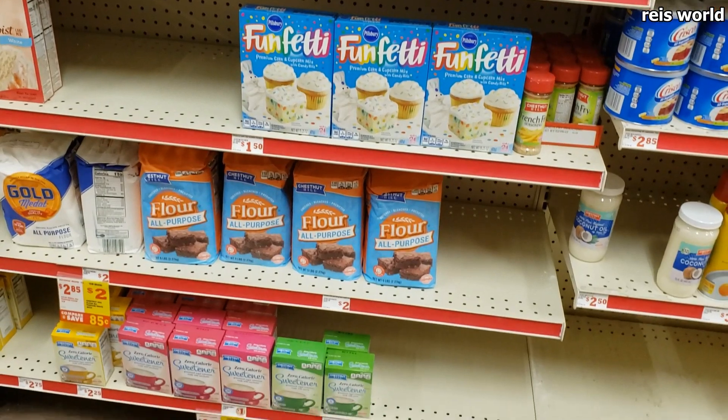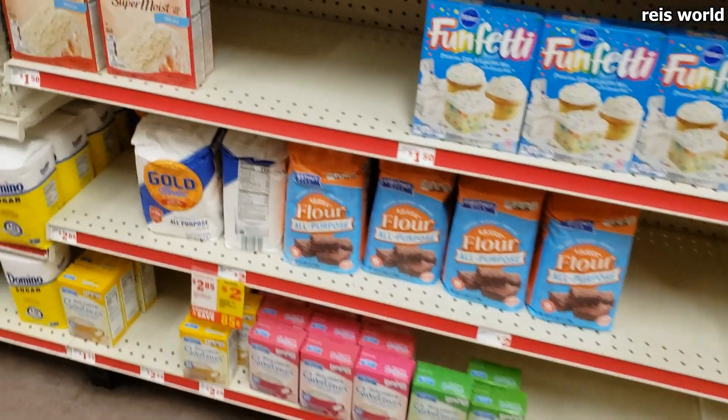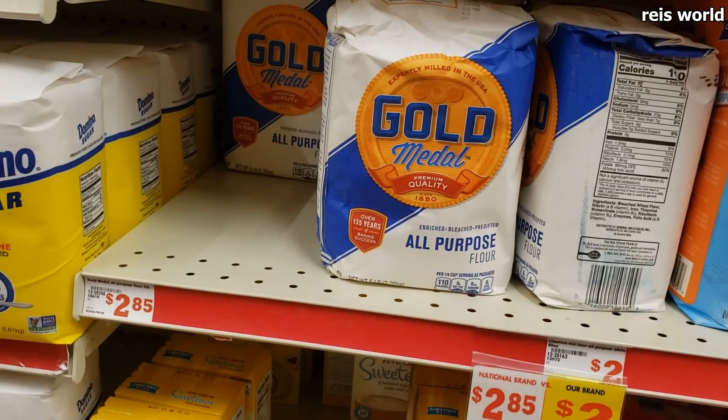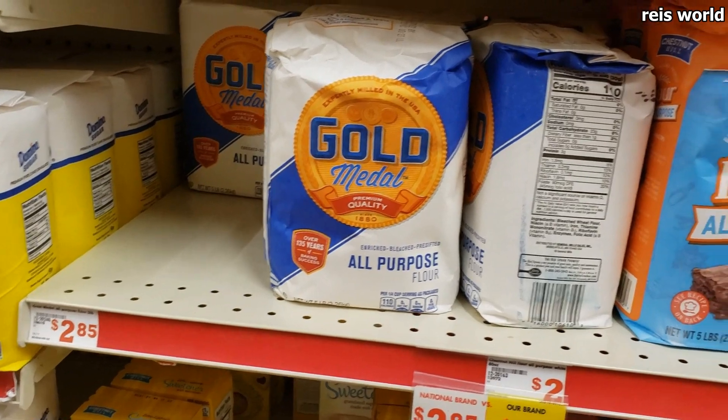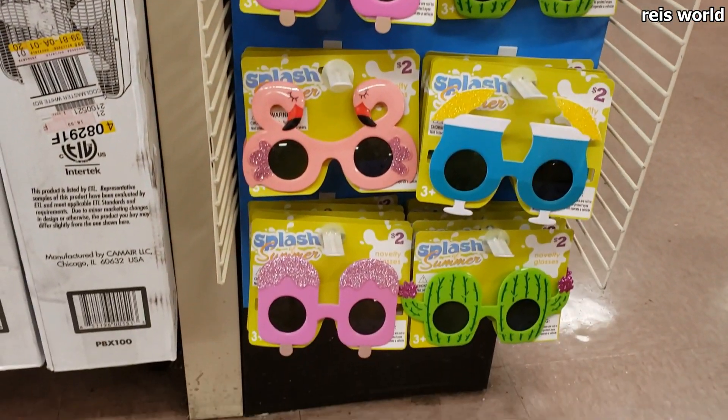Oh my gosh, they have flour! I've been looking for flour for the longest time — are you kidding me? I'm gonna grab one, just like the Dollar Tree!